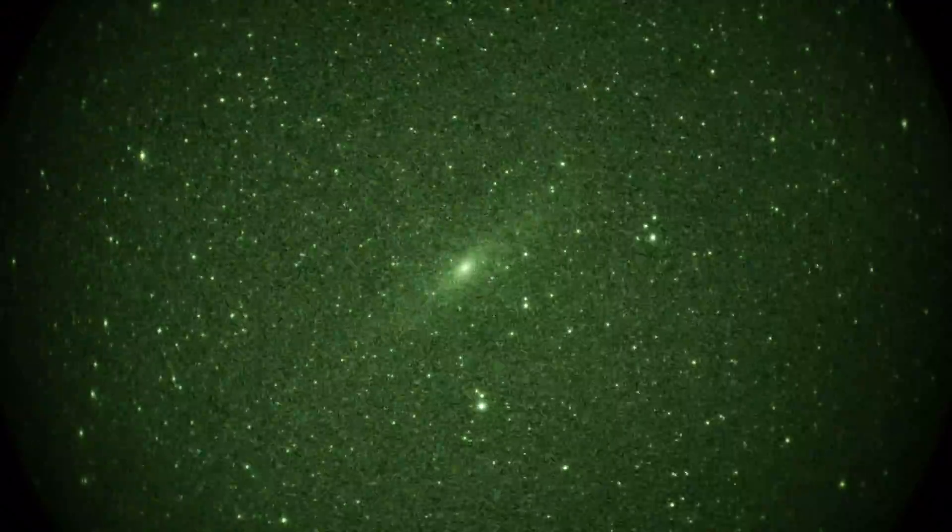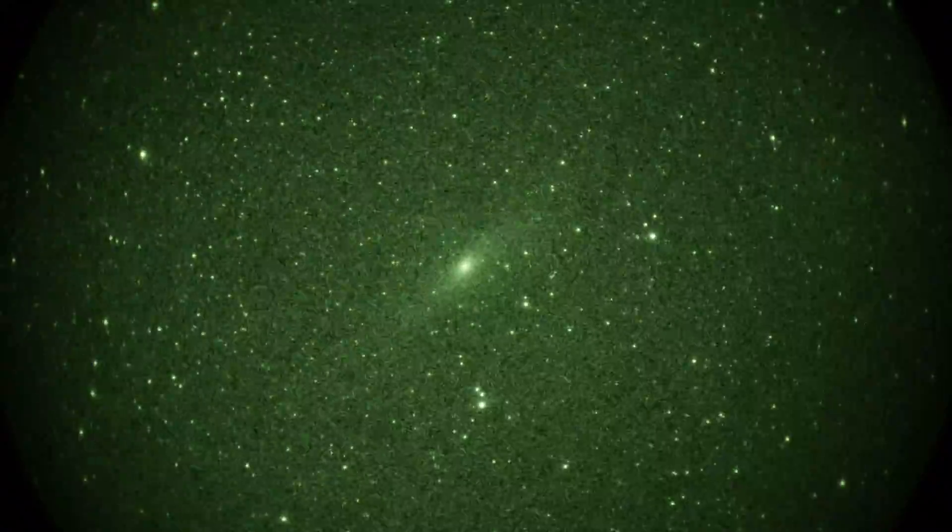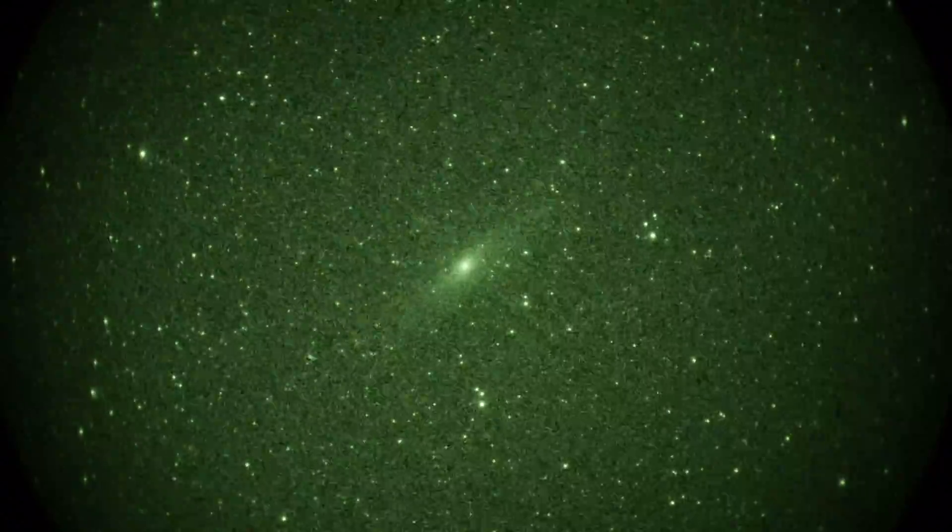A little quickie test here. We're shooting Andromeda with a few satellites going through it at 4x magnification.